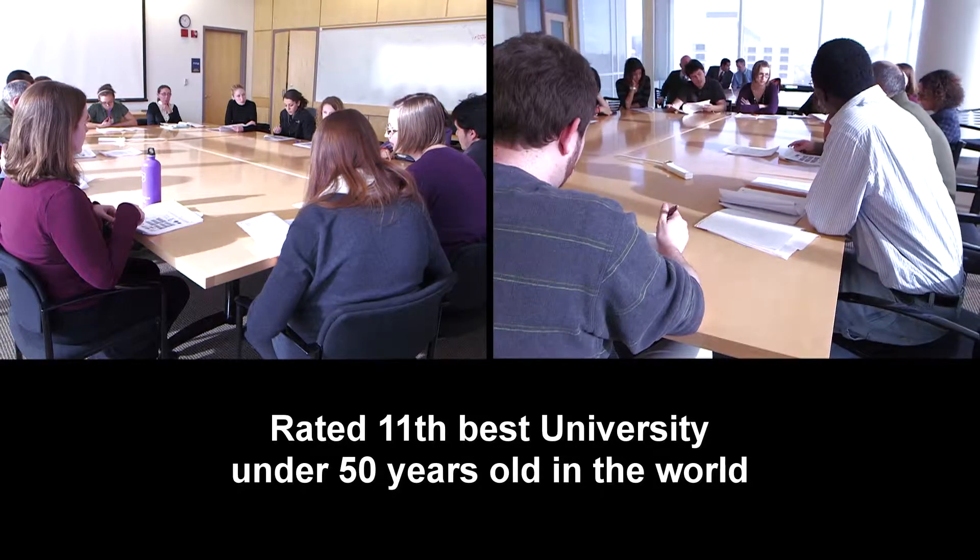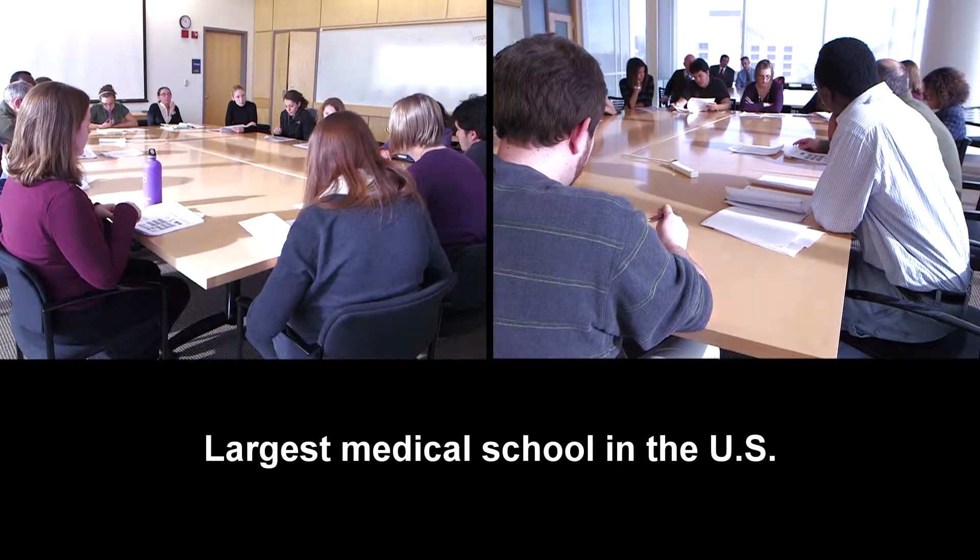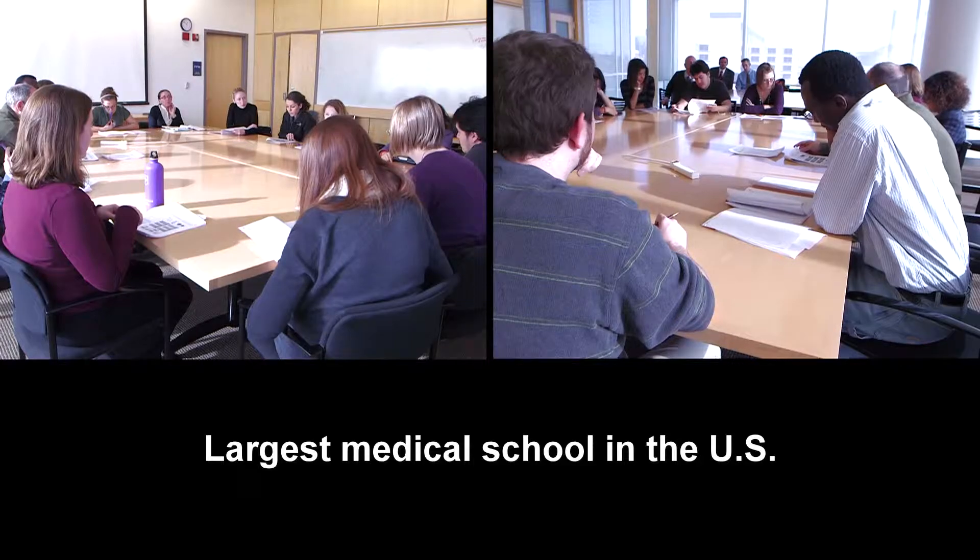It has 28,000 total students and we have the largest medical school class in the country. The Department of Anatomy and Cell Biology at UIC has a dual mission: teaching for medical students and graduate students, and research — providing a combined approach in which each complements the other.